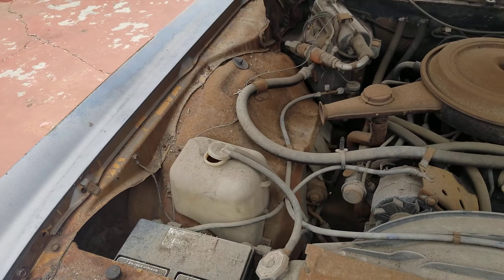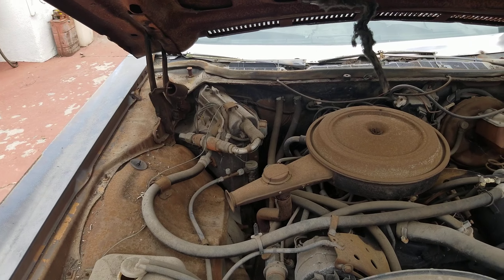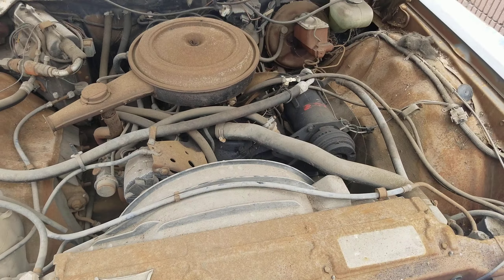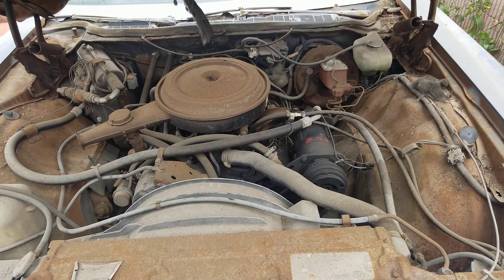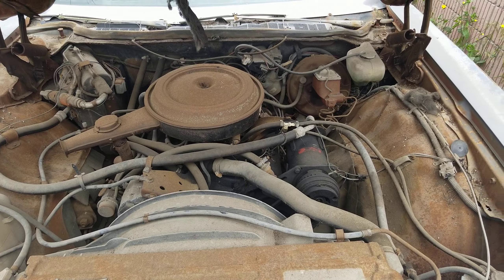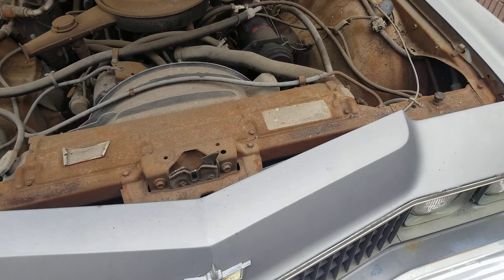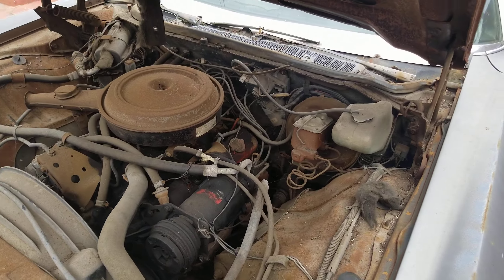This car was the shit back in the day. It wasn't a Cadillac, but it was very close. Now people use these as donks — they put the big wheels on them and do what they do. These are cool cars; you just don't see stuff like this every day.